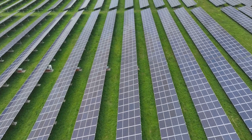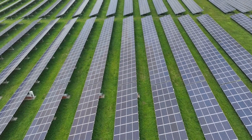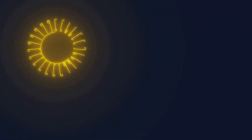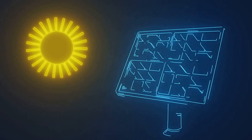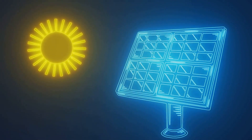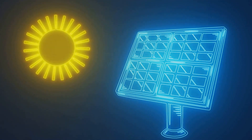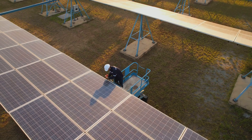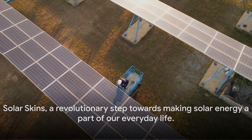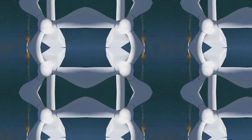They can help us fully realize the potential of solar energy, transforming our homes, businesses, and public spaces into sources of clean, renewable energy. But perhaps the most exciting aspect of Solar Skins is their potential to change our relationship with energy production. Instead of being passive consumers of energy, we can become active producers, harnessing the power of the sun from our very own rooftops. Solar Skins — a revolutionary step towards making solar energy a part of our everyday life.